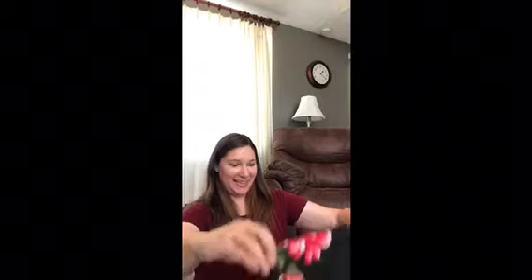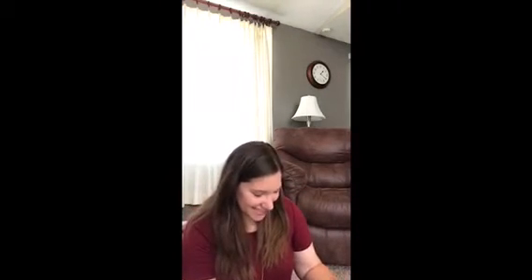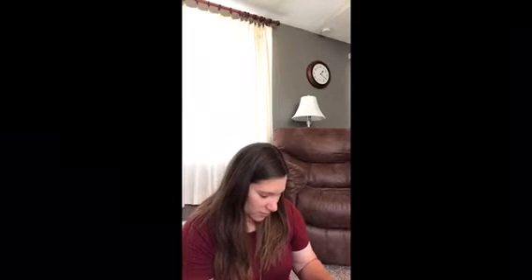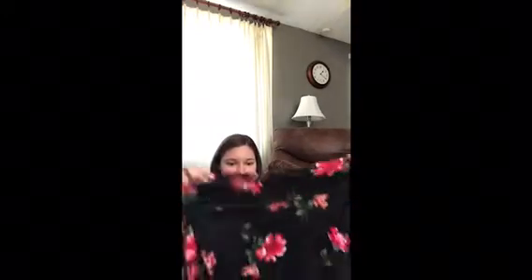Oh my, this skirt looks better in person than it did online — I just have to say that. This is by Closay, I'm not really sure how to say that, but I'll put it in the description box below. This is adorable, look at that — super cute, floral. And this skirt is $44.